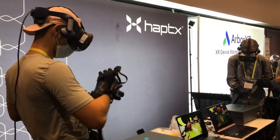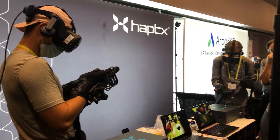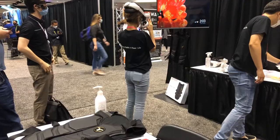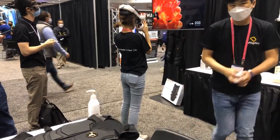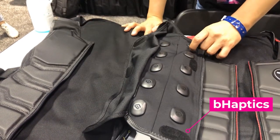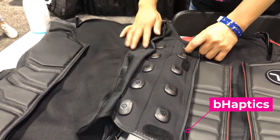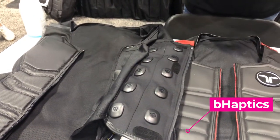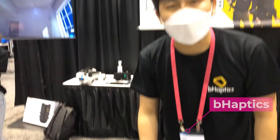There is also a growing number of haptic devices that add new touch sensations in creative ways to give you feedback in your AR and VR experiences. Inside the vest, there are 40 actuators — 20 on the front and another 20 on the back — so that you can feel gunshots and other punches in VR.